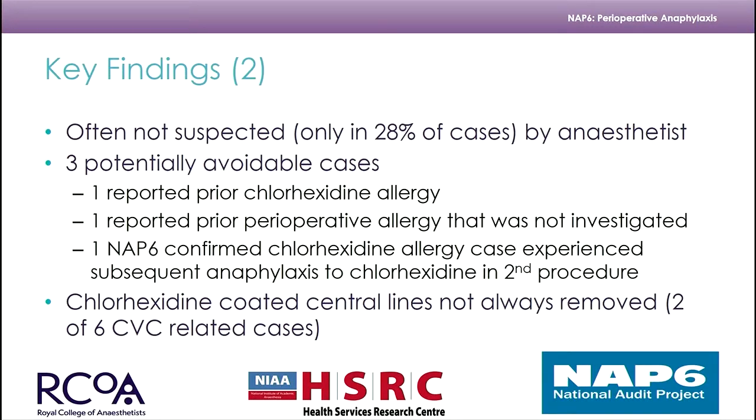What are our key findings? Chlorhexidine allergy is often not suspected by the index anaesthetist at the time. Around 70-something percent of index anaesthetists recognised the cause overall in the data cohort; however, in chlorhexidine cases it's only 28%. There were three potentially avoidable cases: one had reported a prior chlorhexidine allergy and was still exposed; one had reported prior perioperative allergy that was not investigated; and one was a NAP6-confirmed case of chlorhexidine allergy that went forward for further surgery and was again exposed to chlorhexidine.